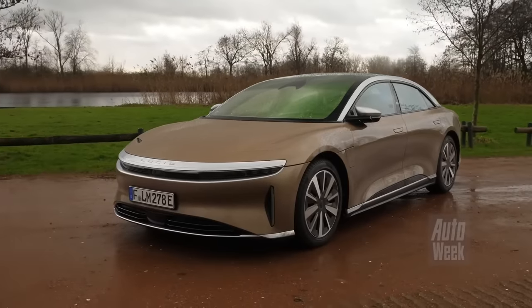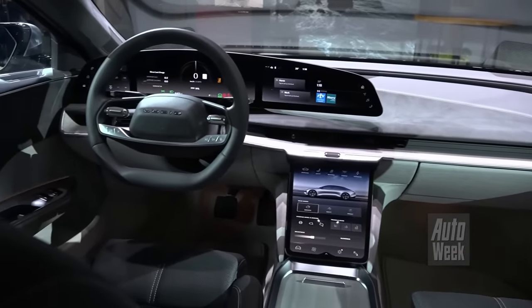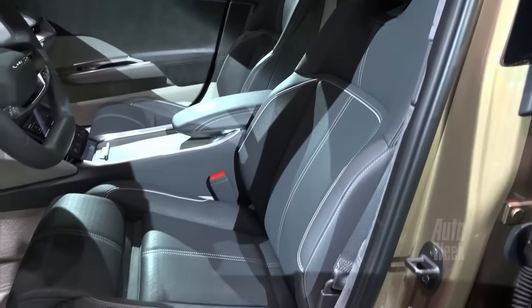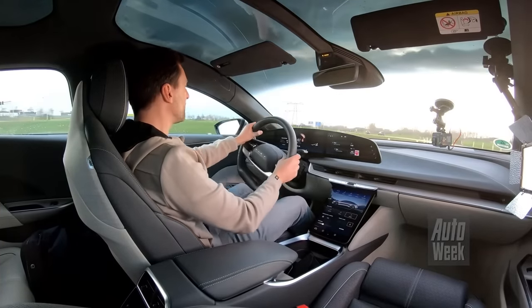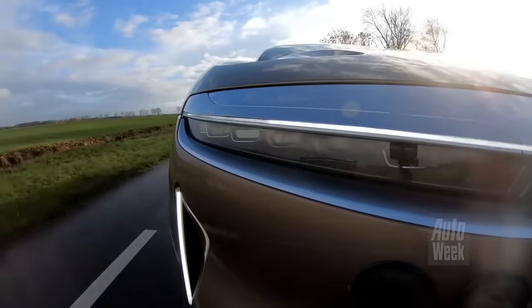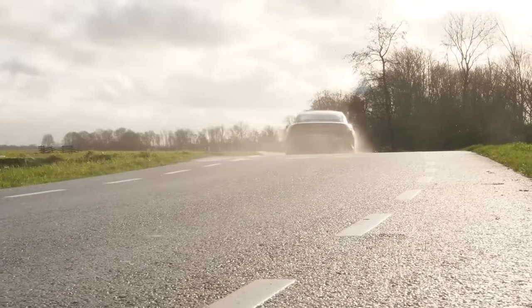But the Lucid Air isn't just about performance — it's also incredibly luxurious and comfortable. The interior is like a work of art, with every detail carefully considered to provide the ultimate in luxury and style. The seats are upholstered in the finest materials, and the dashboard and door panels are adorned with high-quality finishes. One of the coolest features of the Lucid Air is the optional DreamDrive technology, which uses a combination of cameras, sensors, and radar to provide a level of autonomous driving never seen before, allowing the car to navigate on its own even in complex situations like merging onto highways and changing lanes.